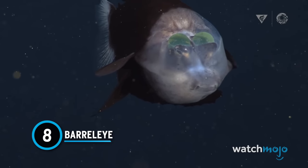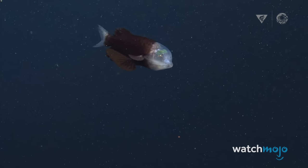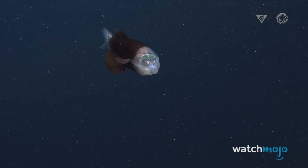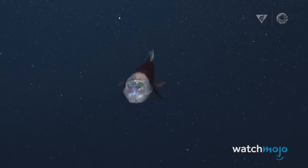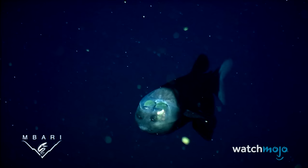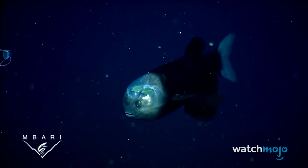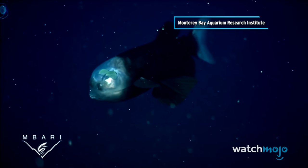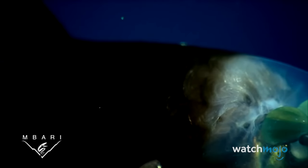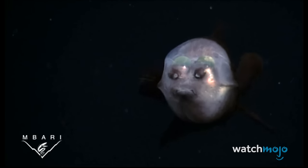Number 8: Barrel-Eye. If you thought the anglerfish was bizarre, hold on to your hat — we're just getting started. The barrel-eye is another deep-sea fish that has adapted to living in darkness. It looks up toward the surface almost all the time, watching for bits of sinking food. Except instead of having eyes on the top of its head, the barrel-eye looks right through its head, which is transparent. The two green spheres in these video shots are the lenses of its tubular eyes — the green glowing balls farther back are its eyes, and the rest are other organs.